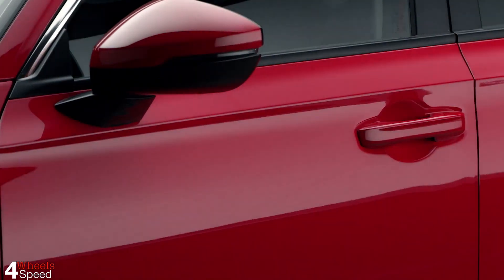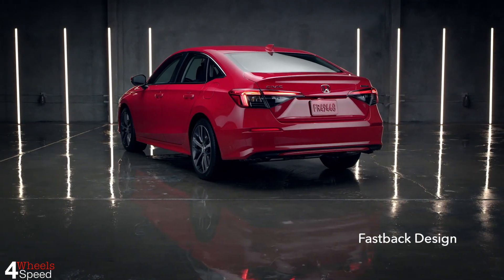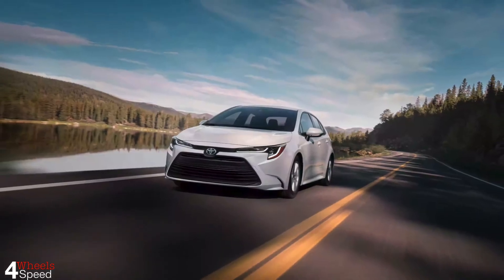Hello and welcome back to our channel, 4WheelSpeed. Today's video is about the comparison between 2023 Honda Civic and 2023 Toyota Corolla.